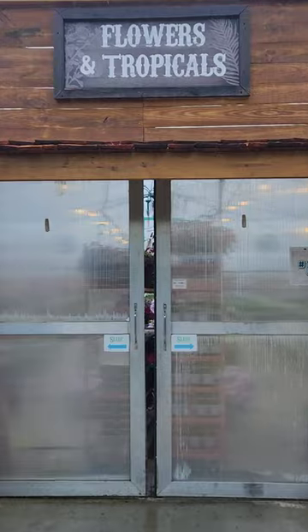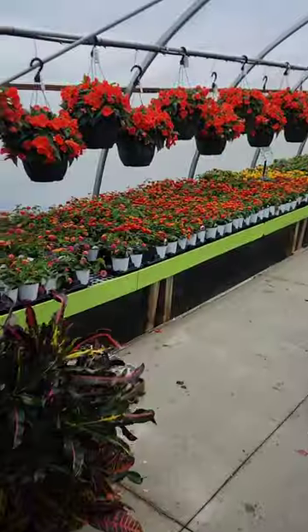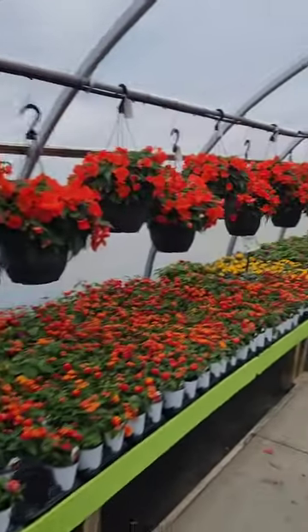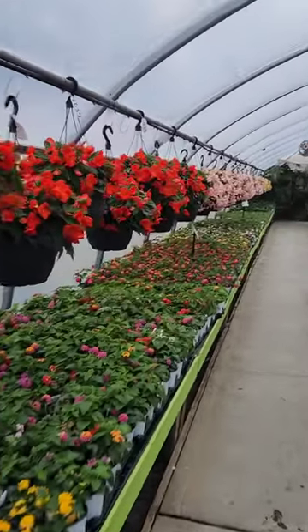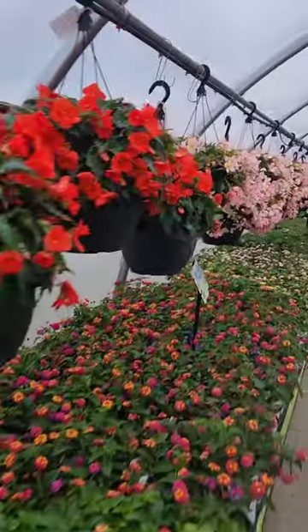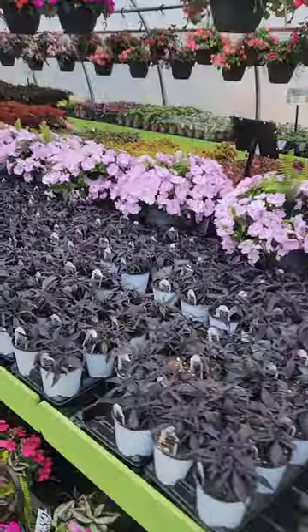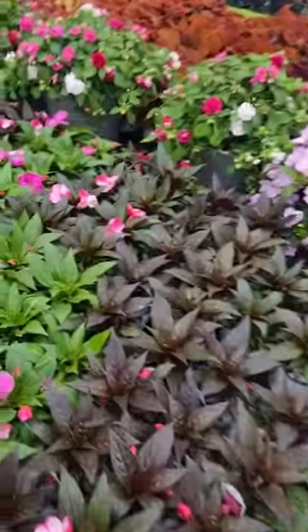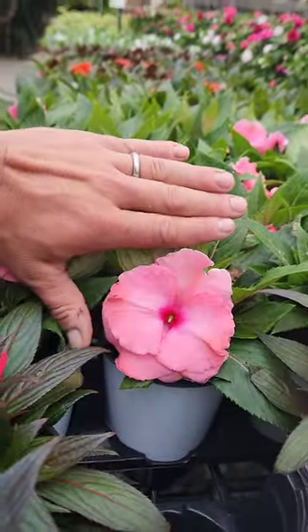Let's step inside — there's our new facade. We've been building new facades for our greenhouse. Much nicer in here. Look at the begonias! We haven't cleaned up from yesterday's craziness so it's a little messy in here. Lantana looking great. I'm really loving the begonias — these pink begonias are going to go quick. Sweet potato, New Guinea impatiens — probably the best New Guinea varieties on the market. Look at the size of the flower — that's my hand. My goodness.